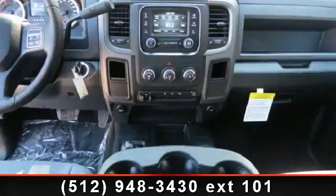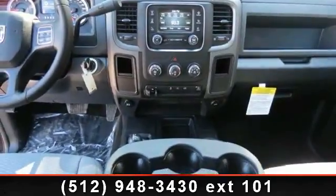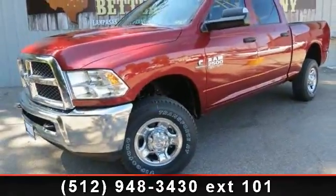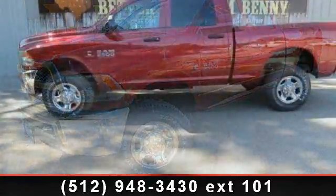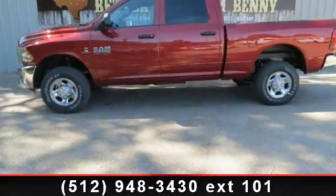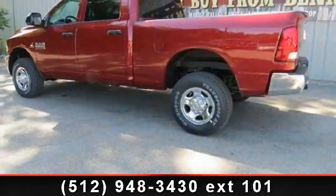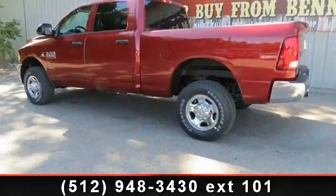This car won't be available much longer. Call now to schedule a test drive at our dealership. We'll see you next time. Thank you.